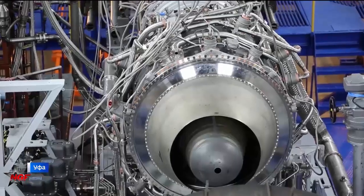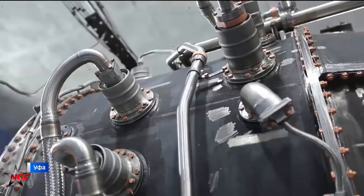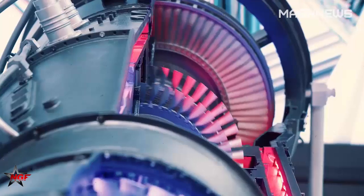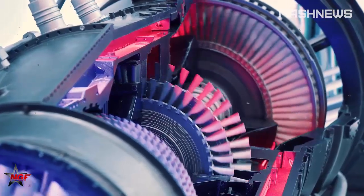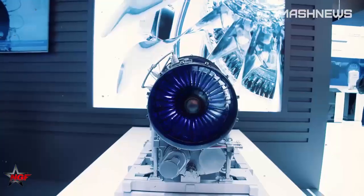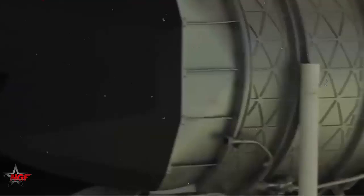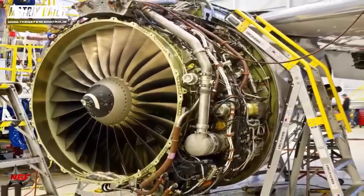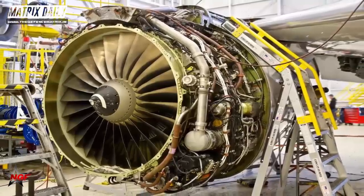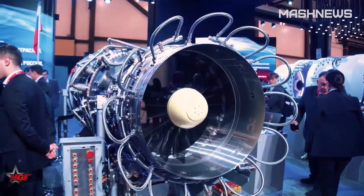Visually, the AL-51 engine exhibits a complexity that reflects its multifaceted performance capabilities. The structure, with an array of visible external systems, pipes, and tubes, indicates a meticulously organized and interconnected design. Every component is engineered for optimal heat management, thrust output, and fuel efficiency — crucial in fifth-generation fighters expected to perform in diverse and high-stress conditions. The engine's design reflects the high-stakes balancing of power, efficiency, and reliability.